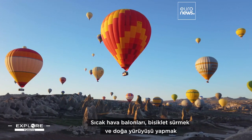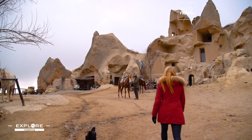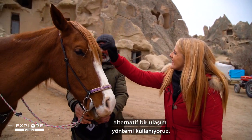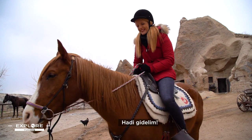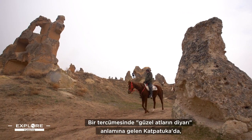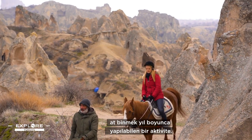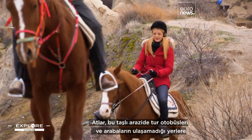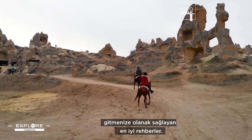Hot air ballooning, cycling and hiking are some of the most popular tourist activities. But this time, we are taking an alternative form of transport to wander the valleys — let's see where my new friend Alison is taking me today. Horse riding is an all year round activity in Cappadocia, which in one interpretation means 'land of beautiful horses.' Horses are the best guides in this rocky terrain, allowing you to visit places which a tour bus or car can't get to.